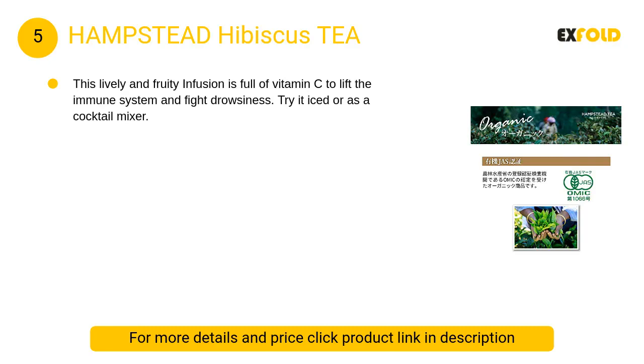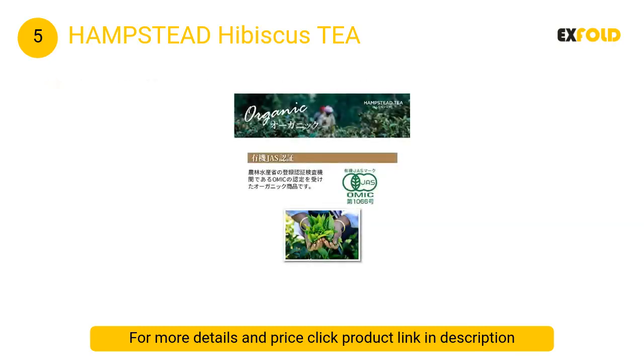Hampstead Hibiscus Tea is full of vitamin C to lift the immune system and fight drowsiness. Try it iced or as a cocktail mixer.